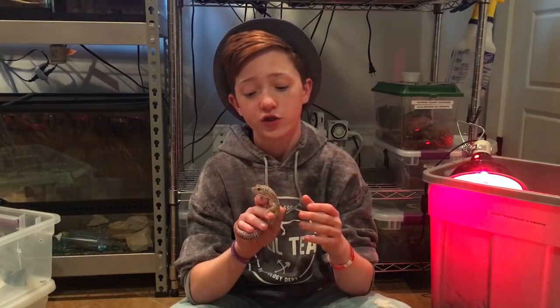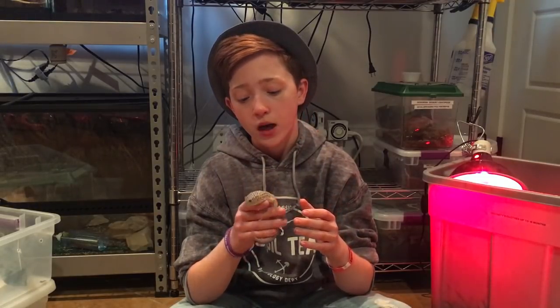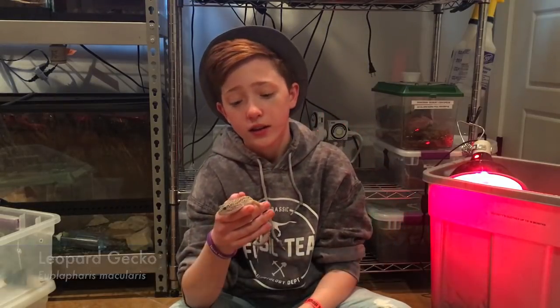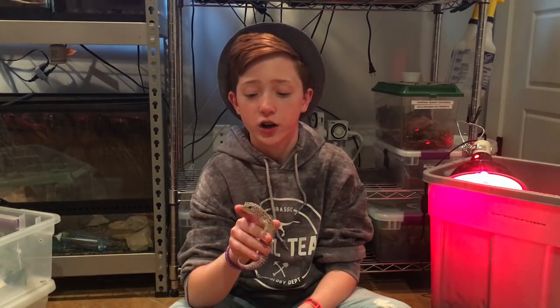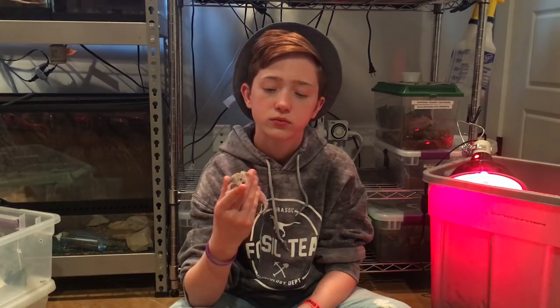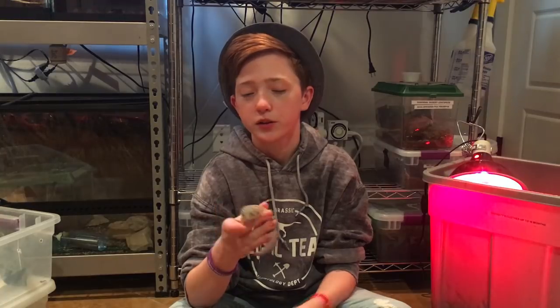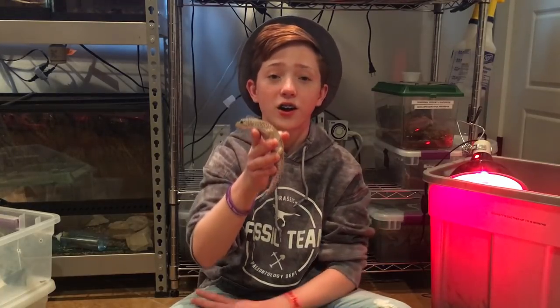This is my other leopard gecko — just a normal leopard gecko, but he does have quite a bit of spots. His name is Preston and he was my second leopard gecko I ever got. He likes to bite sometimes when I stick my hand near him — he just doesn't like me poking him in the face. He is an awesome leopard gecko.